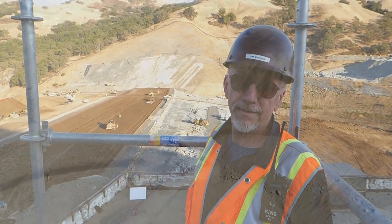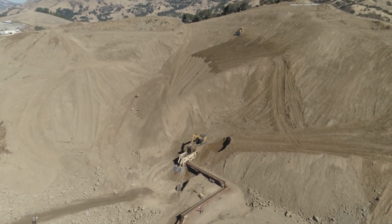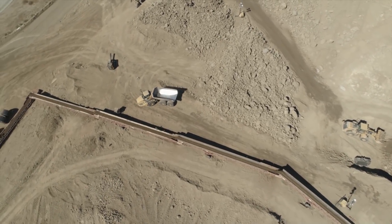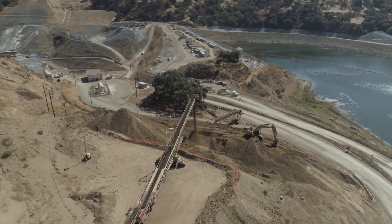One of the reasons they work the night shift on the upstream material is that the hard rock on Calaveras is a NOA-containing material. It's a Franciscan formation and it contains naturally occurring asbestos. They require respirators and protective personal equipment, including Tyvek. They do that work at night to minimize the number of workers on site when they're placing the NOA-containing material.